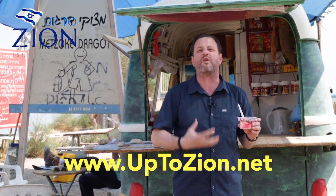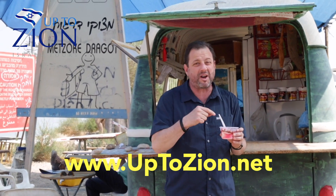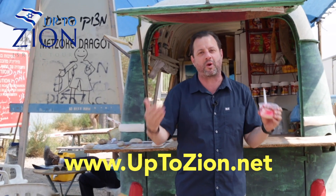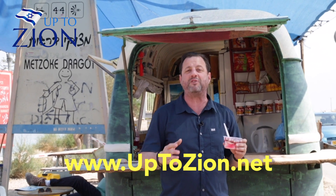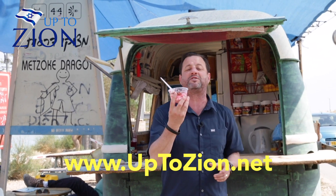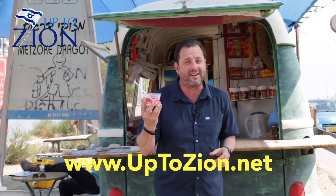It's not sweet, it's refreshing. And if you want some, you've got to come to the Dead Sea and you want to come with me. So go to updesign.net and you can learn about our December 2019 trip or our May 2020. We're going to eat this together next year — you and I. I'll see you here.